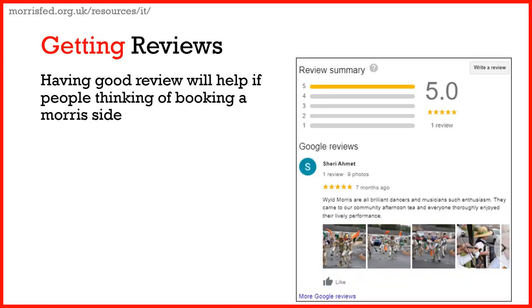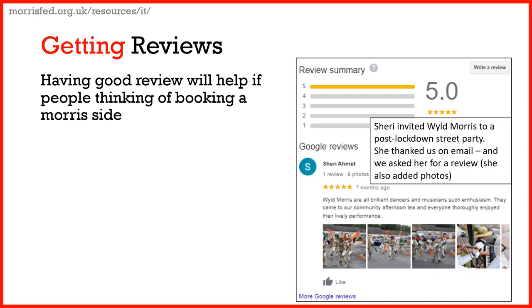Getting a review can really work. Here's the review for Wild Morris — five stars. Look at that lovely description. This was from a lady who invited us to a post-lockdown street party. She thanked us afterwards, and I said, 'Thank you for that — but could you add it to the Google Business Profile?' And she did.